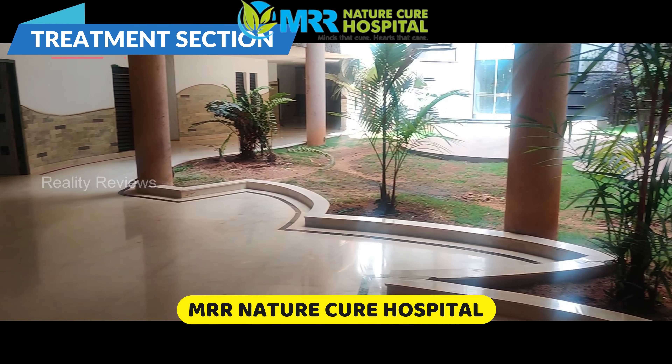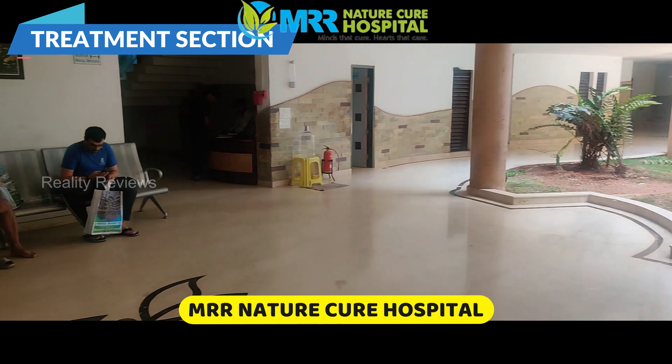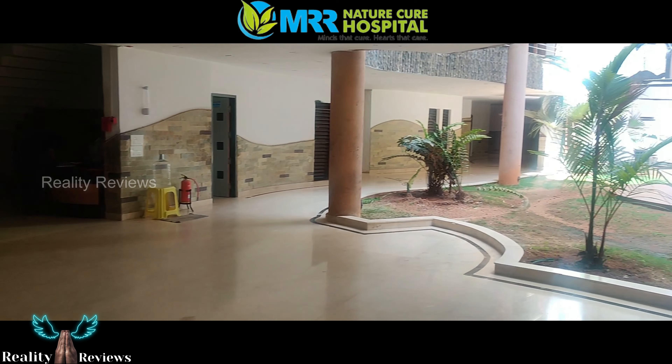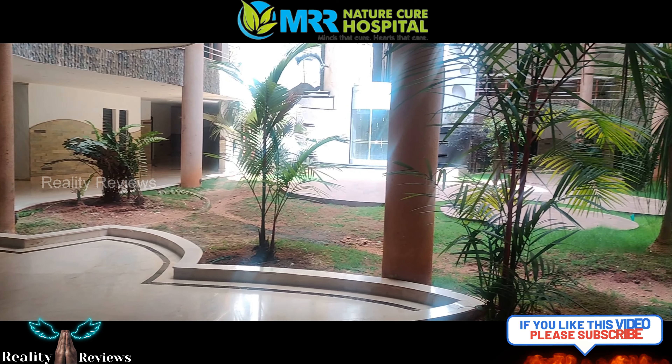In MRR there are a lot of treatments, but a few of the treatments we are going to review in this video. This is the ground floor which is the boys treatment area and we are going to review the water treatment and the massage treatments available here. Let's get started.